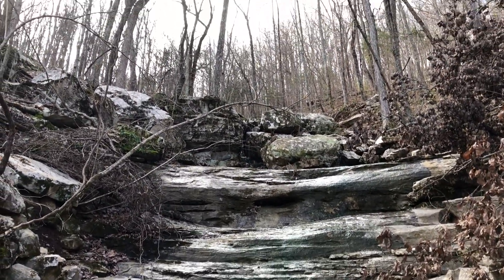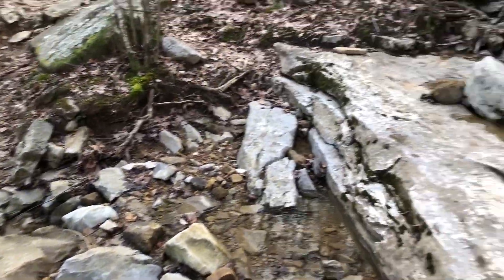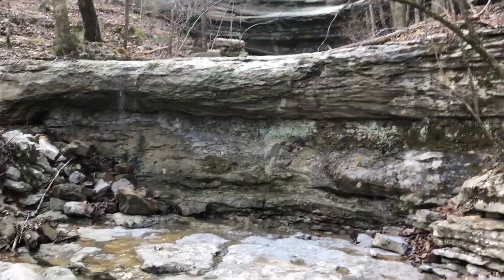This is what I call the dry waterfall. We've got to come up a little ways. We still have a long way to go though.